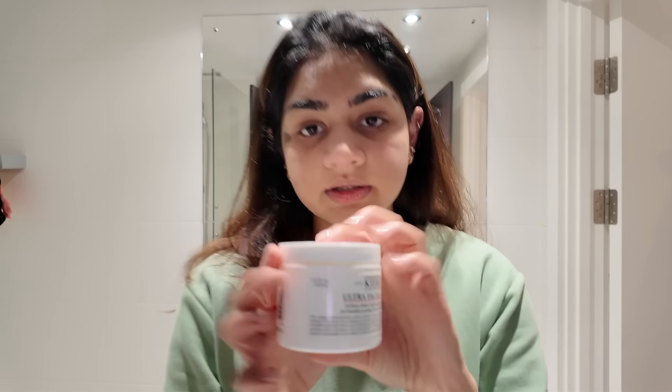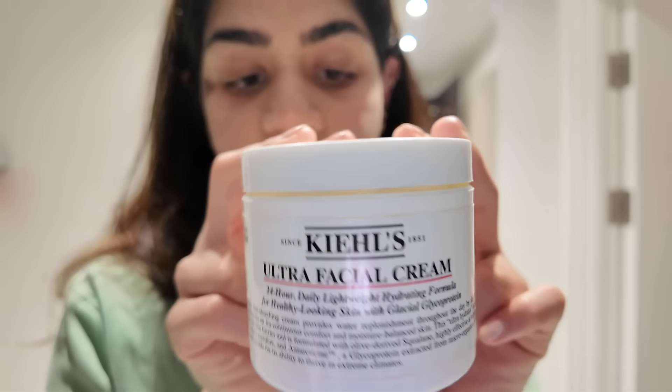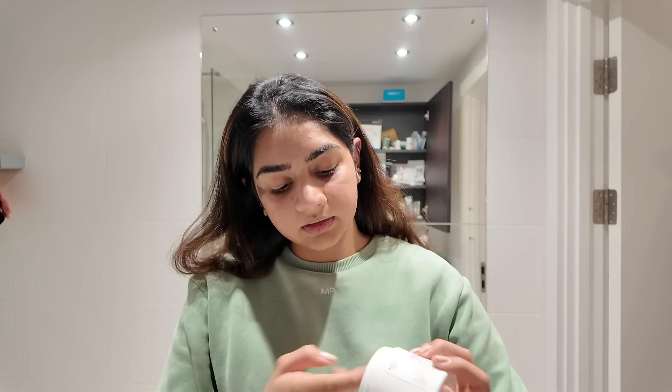The next step is moisturizer. The moisturizer I use is the Kiehl's Ultra Facial Cream. It is deeply hydrating and gives you 24-hour coverage. You only need to use a little bit and it goes a long way.